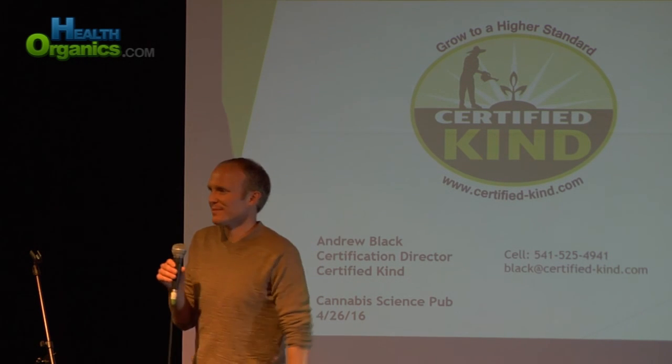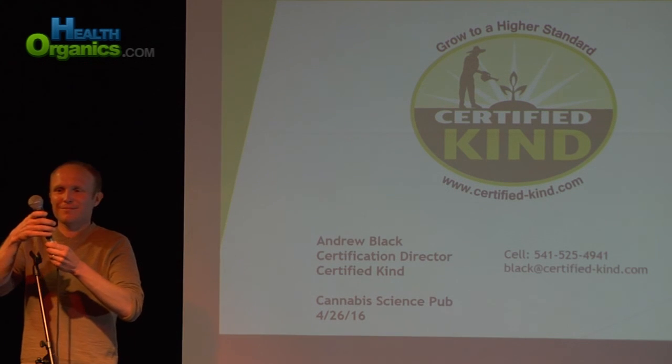That's all the time we have for questions. Let's give Andrew a big round of applause.